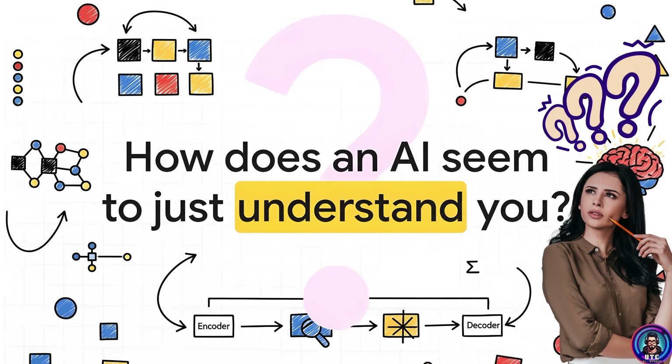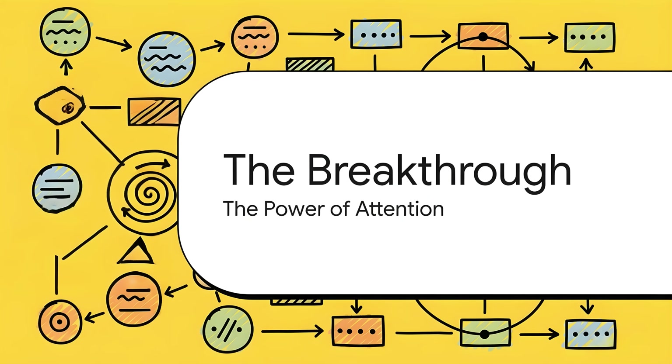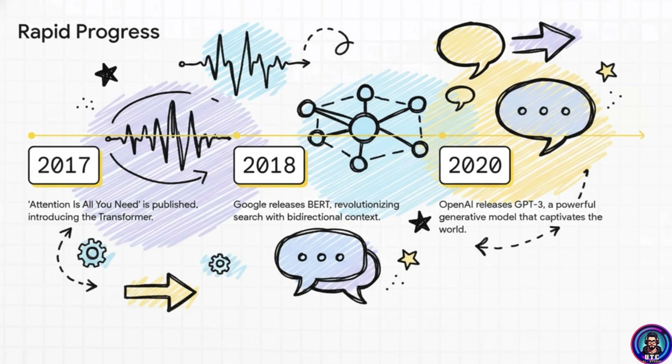How does an AI seem to just understand you? It really does feel like magic sometimes, doesn't it? But it's not. The entire AI revolution that we're living through right now, it all boils down to one single, incredibly powerful idea that first showed up back in 2017.